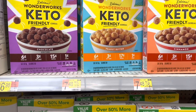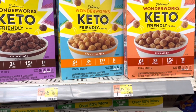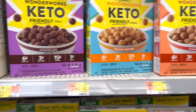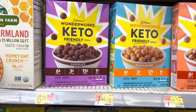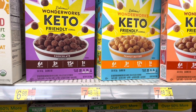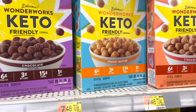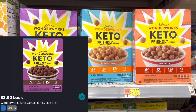The Keto cereal went up — just the peanut butter and the cinnamon. The chocolate is still $6.98, but I've never tried that one, so I kind of don't want to use my $2 rebate on it. I'm going to go with the peanut butter — I didn't like it at first but now I kind of like it. It's $7.48. I'll pay that and get back $2 from Ibotta, making that $5.48.